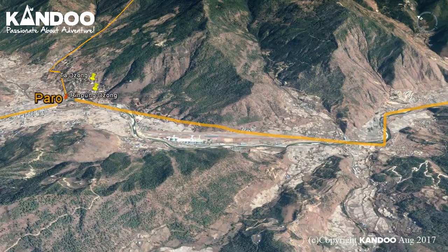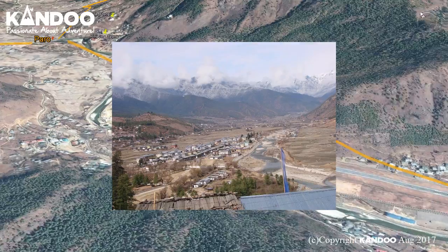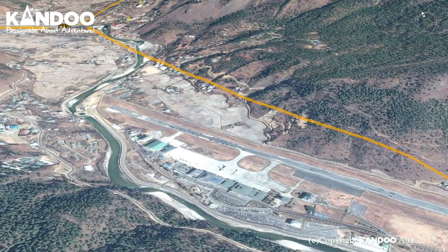We will overnight at a hotel in Paro. Day 9 — Departure: We will collect you from your hotel and transfer you to Paro Airport for your morning flight to Kathmandu or Delhi.